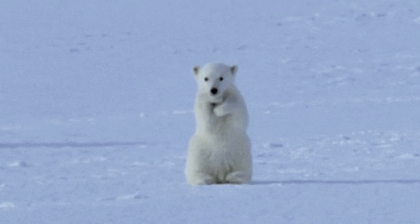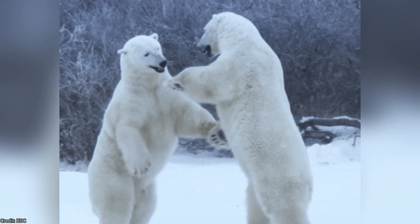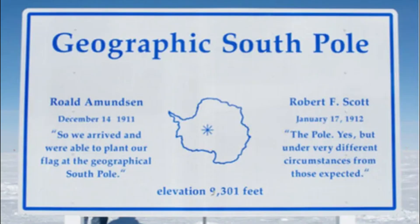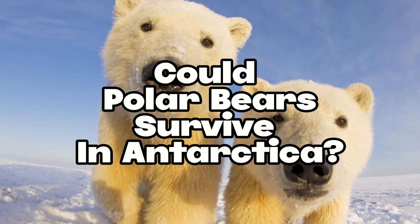I'm sure you all know the largest land predator of the current day, the polar bear — the very bear that's plastered all over the Coke commercials. But I think at some point in your life, you've asked yourself: polar bears live in the North Pole, how do they fare in the South Pole? And that's what I'm going to answer today. G'day ladies and gentlemen, I'm your host answering the question: could polar bears survive in Antarctica?